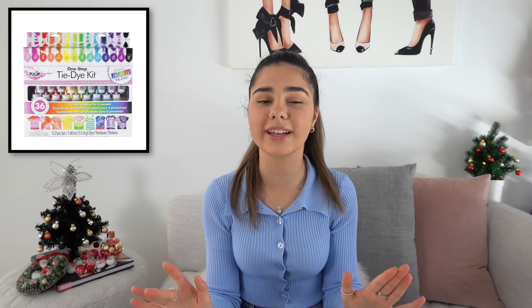I'm not sure if you guys have seen my tie-dye videos, but I had so much fun tie-dyeing some of my clothes, so a tie-dye kit would definitely make a great gift, especially if you're stuck indoors and need something to do.